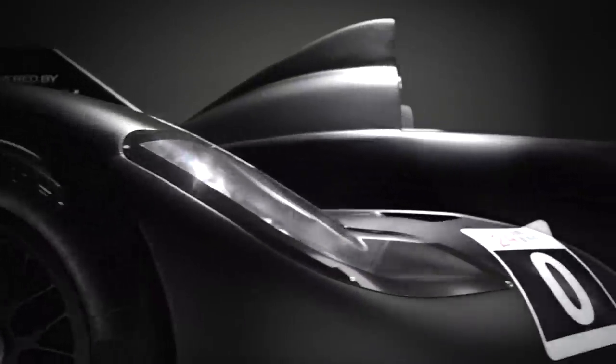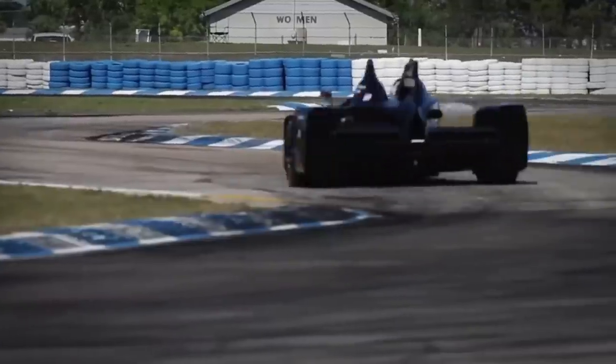Half the weight, half the fuel, half the power, half the drag, all the speed.